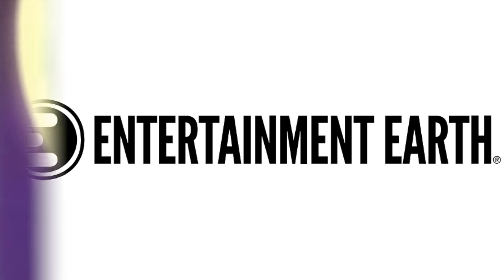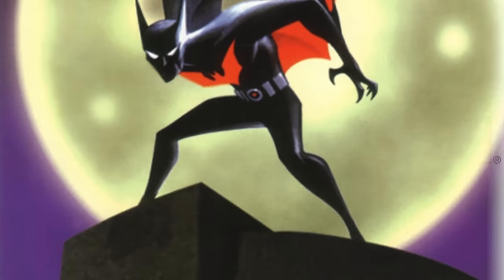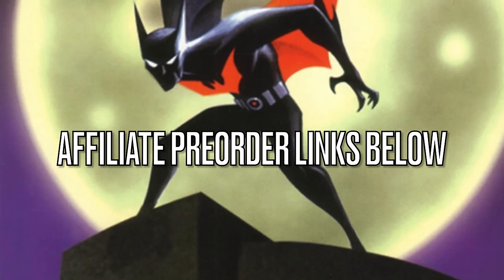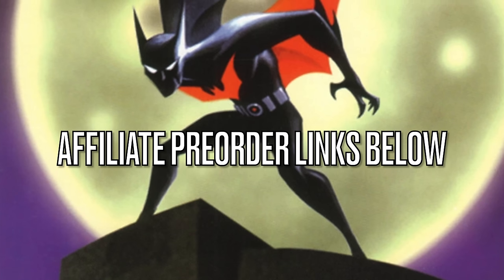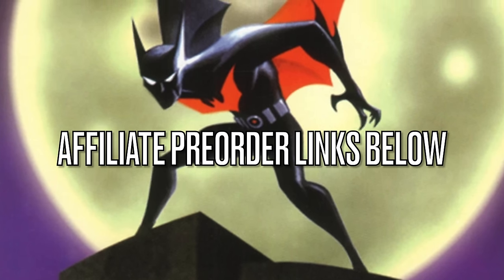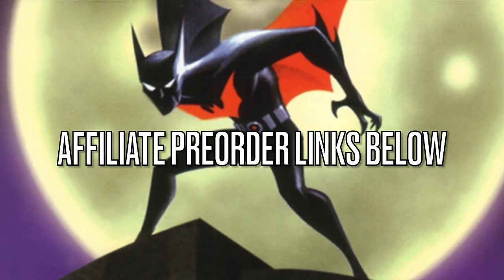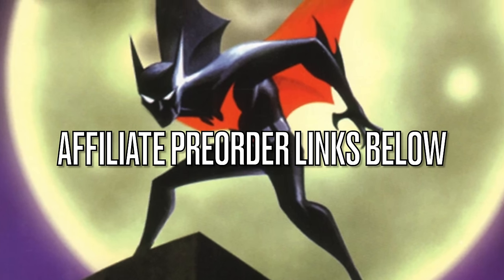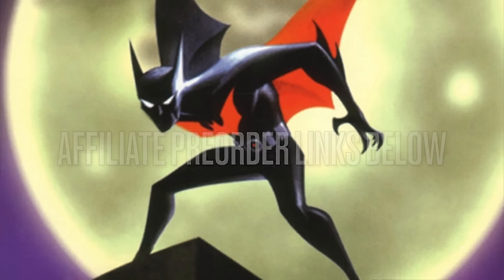We got lots to talk about. Before we get started, as always, when applicable, I will have affiliate pre-order links down in the description below for everything we'll be discussing today. These are all set to go up at various times, so just keep an eye on the links and I will keep updating them as they become available. Thank you so much for using my links — it helps the channel grow.